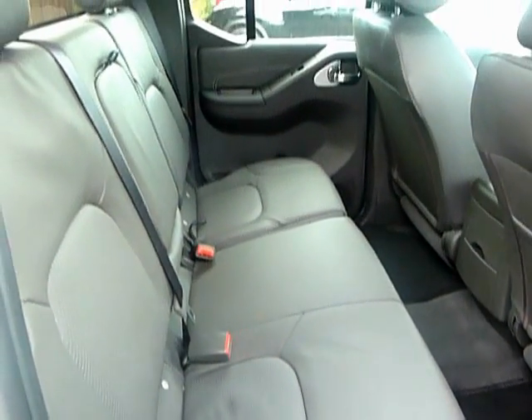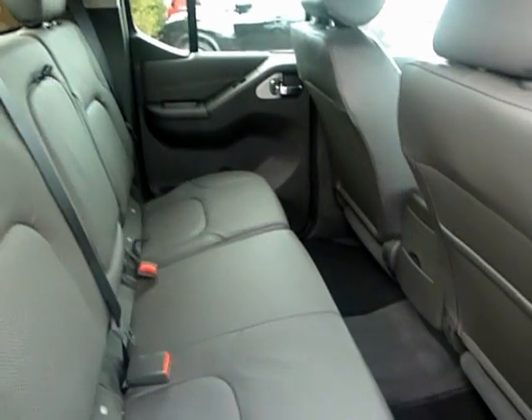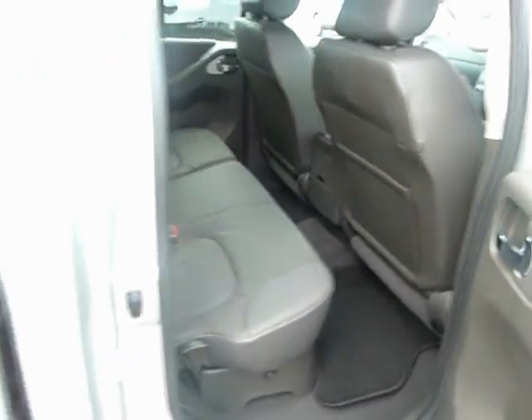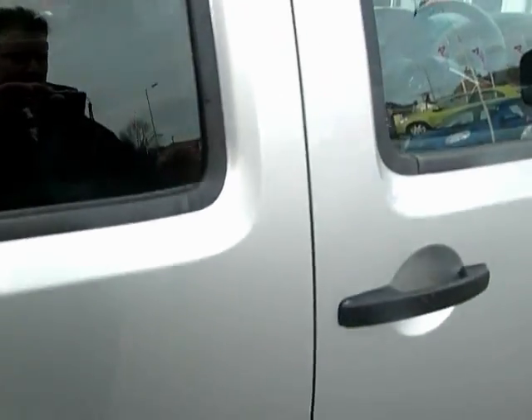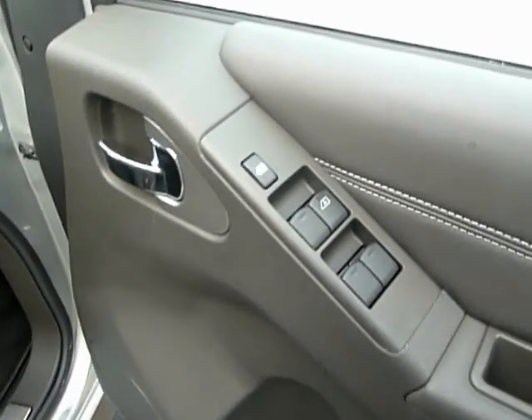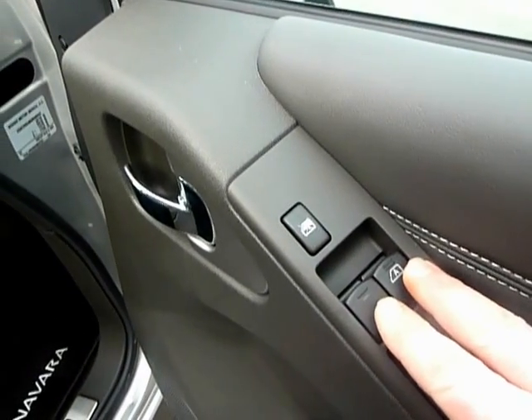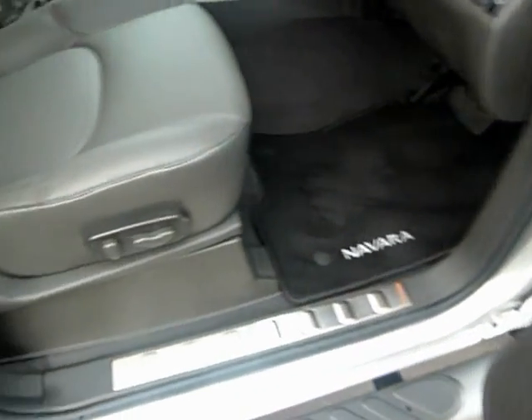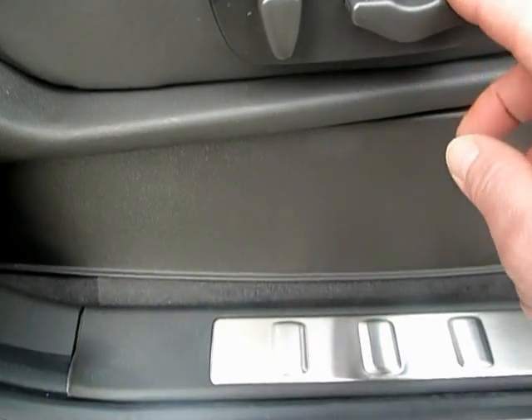Full leather interior because of the Tecna spec. Inside we have lots of gadgets — we have front and rear electric windows and a safety lock for the windows.